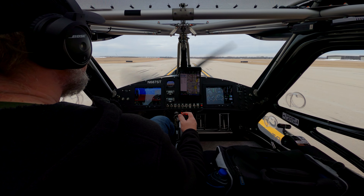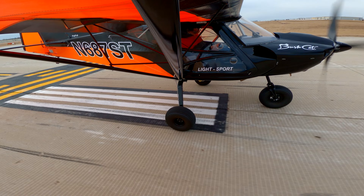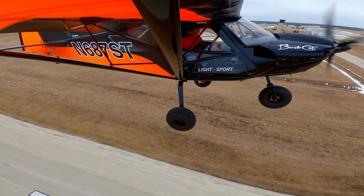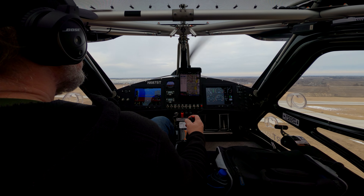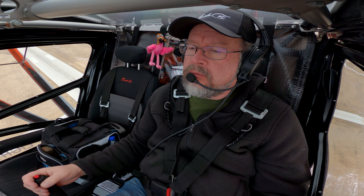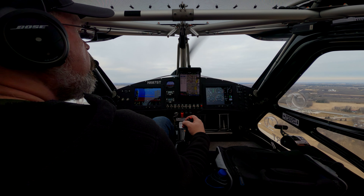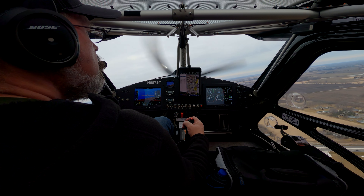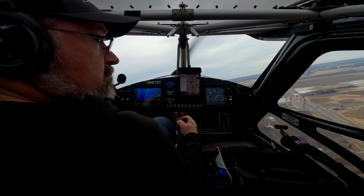Okay, here we go. Canucks tower, SkyWagon 34, right close, ready runway 33. SkyWagon 34, Canucks tower, runway 33, clear for takeoff, turn left to the off list. Four echo clear for takeoff, 33, left turn. Lightsport 70R Tango, runway 33, clear for the option. Clear for the option, 33, 70R Tango.